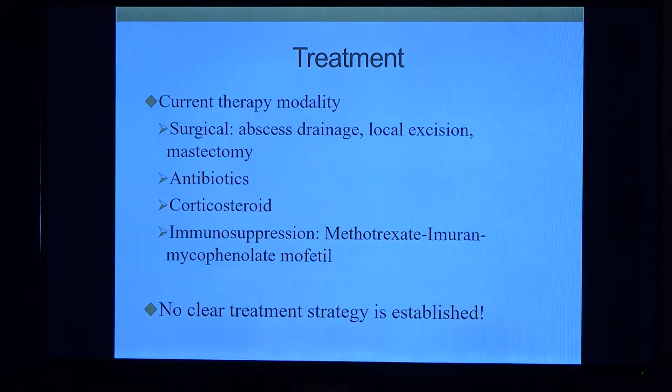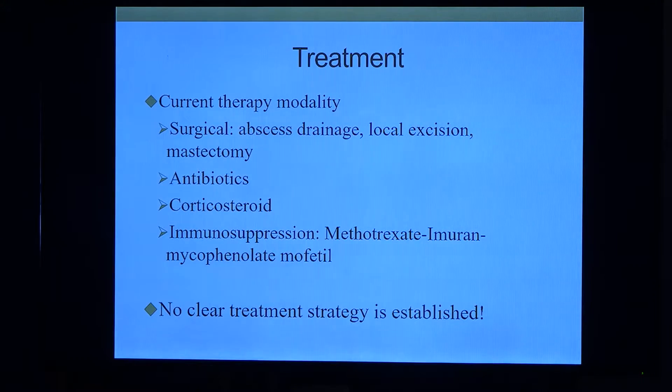The treatment, so far when we reviewed the old studies — most of them case reports or case series — we don't have randomized controlled trials because it's not a common disease. At the beginning, they used a surgical approach: mastectomy, then partial mastectomy, then lumpectomy, because they initially thought this was not a benign condition. Then once they realized it was, they started using antibiotics despite negative cultures. In the last 10 years, corticosteroids have been introduced in many centers, and they found a good response from steroids.